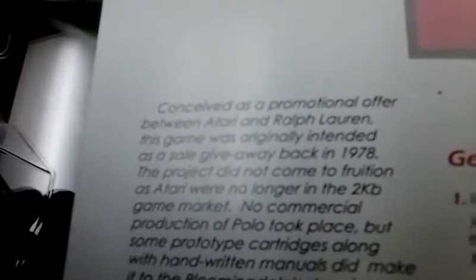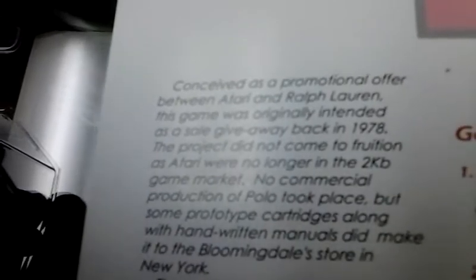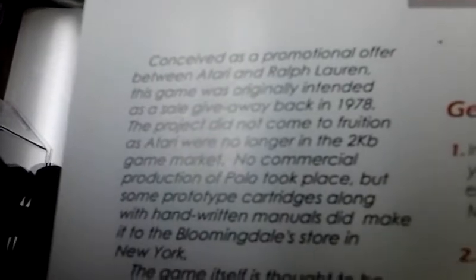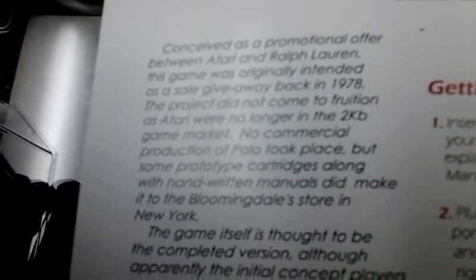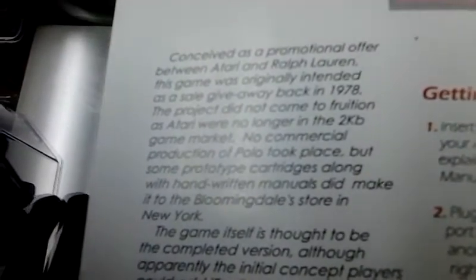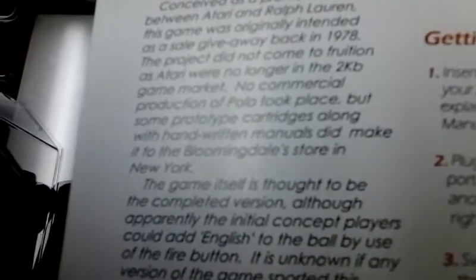It was conceived by Carol Shaw, who did the groundbreaking River Raid a few years after this was supposed to be released. Conceived as a promotional offer between Atari and Ralph Lauren, the game was originally intended as a sale giveaway back in 1978. The project did not come to fruition as Atari were no longer in the 2K game market. No commercial production of Polo took place, but some prototype cartridges along with handwritten manuals did make it to Bloomingdale's store in New York.